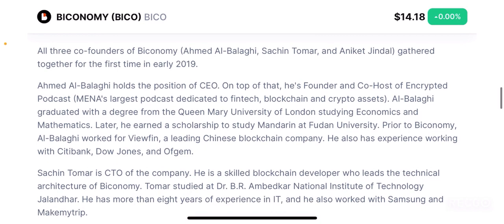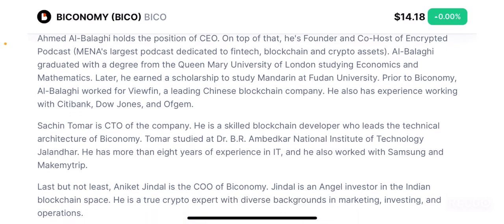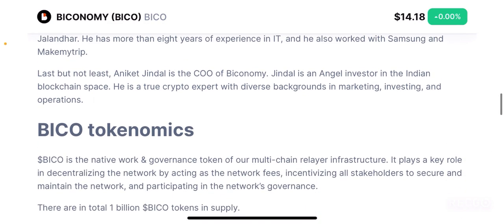Who are the founders of Biconomy? The main founders include Ahmed Al Balagi, Sachin Tomer and Aniket Jindal, all of whom have been in the crypto space since 2019. In crypto terms, 2019 is quite early and it seems like Biconomy has survived since then — not a lot of projects survive that long. Overall, all the founders and co-founders have a lot of knowledge and experience. They worked at multiple different companies and are very smart people who are fully capable and competent at building Biconomy and making the decentralized web much more accessible to the masses.